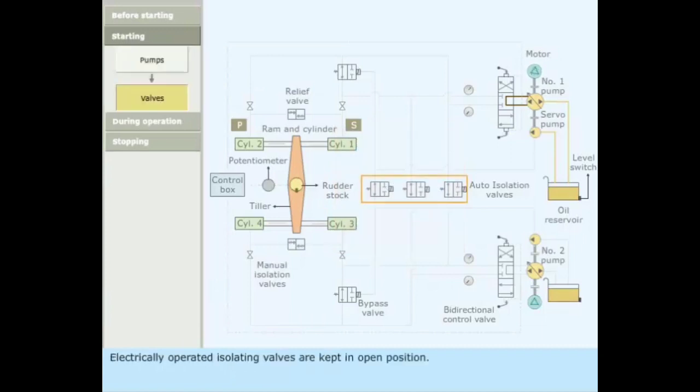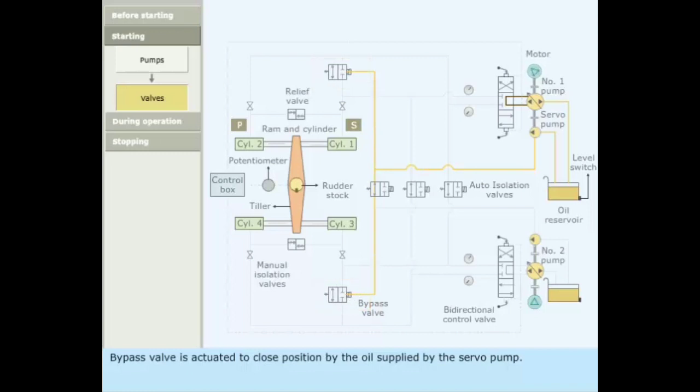Electrically operated isolating valves are kept in the open position. The bypass valve is actuated to the closed position by oil supplied by the servo pump. When no helm is ordered, the bidirectional control valve is in the mid position.